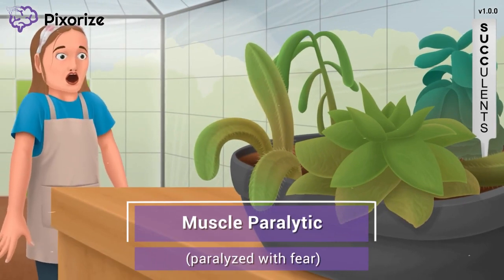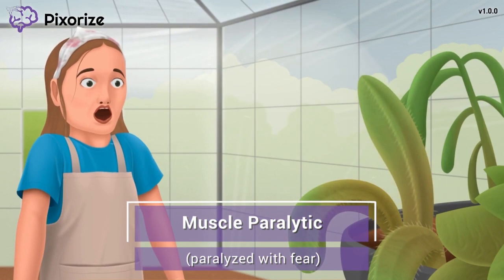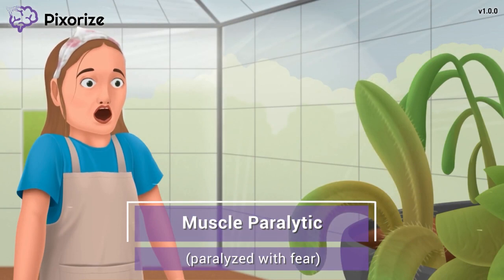Here comes the greenhouse gardener now. Her one job is to grow these little succulents, except they don't look like they're doing so well. Upon seeing the ruined succulents, the gardener completely froze in fear — you might even say she is paralyzed in fear. This reminds us of how succinylcholine works, because succinylcholine is a muscle paralytic.